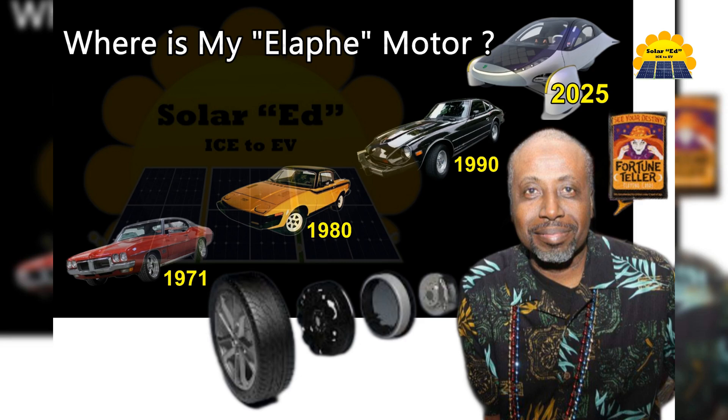Hello Aptera family, it's go time — PIs ready. Welcome back to SolarEd Ice to EV channel. Today I feel like a fortune teller. Where is my Alafi motor? Please like and subscribe to keep our channel live.